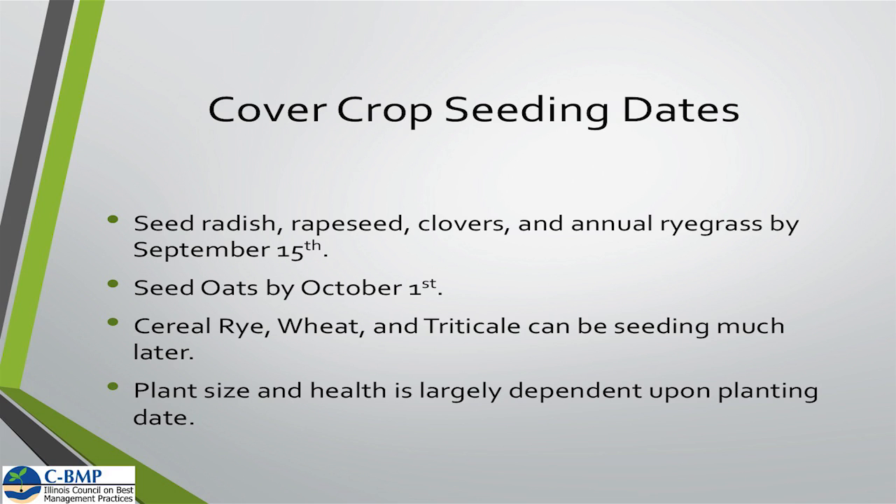Many times I've seen guys go out and plant towards the end of September, and if we don't get a good growing season in the fall — something like brassicas — you may not get a whole lot of growth or a whole lot of benefit. And as ag economics become increasingly tighter with margins a little bit tighter, it's important we look at that before we spend $30 an acre on cover crops.